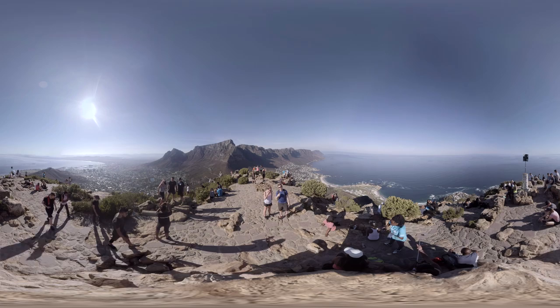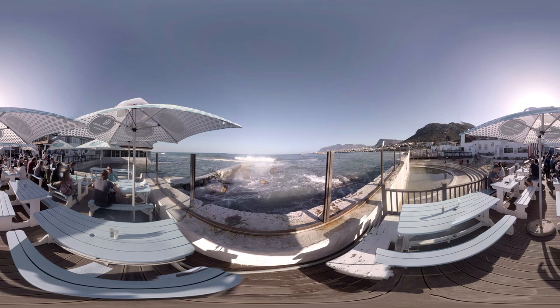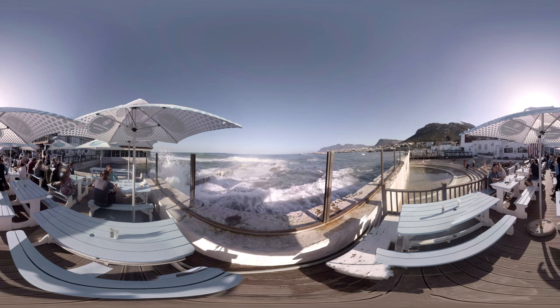If you're looking for a place to grab a bite close to the water, it doesn't get any closer than this. Brass Bells is a restaurant in Kalk Bay that is practically built in the ocean. On big swell days the waves crash up against the retaining wall and have even flooded the restaurant on a few different occasions. It's an incredible spot to grab some food or a beer and even watch some surfing if the swell is right.